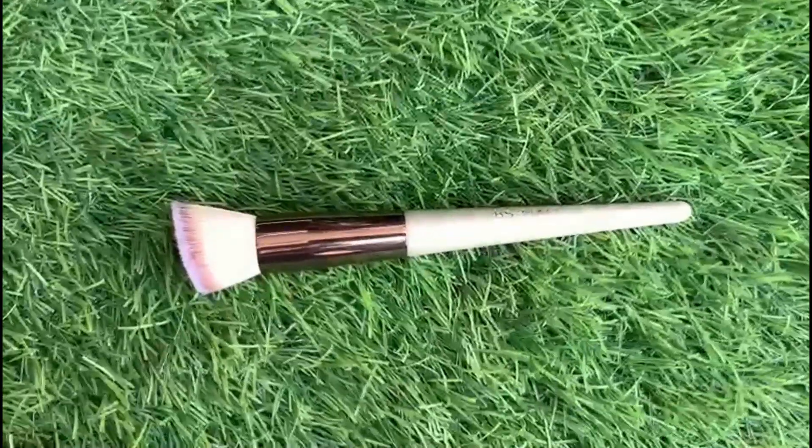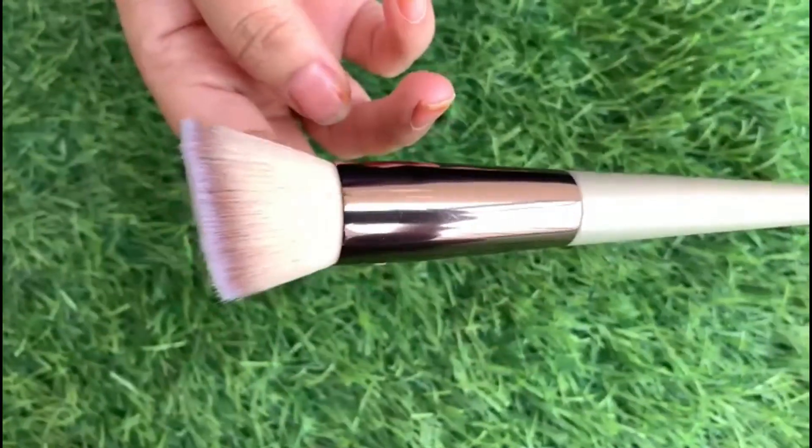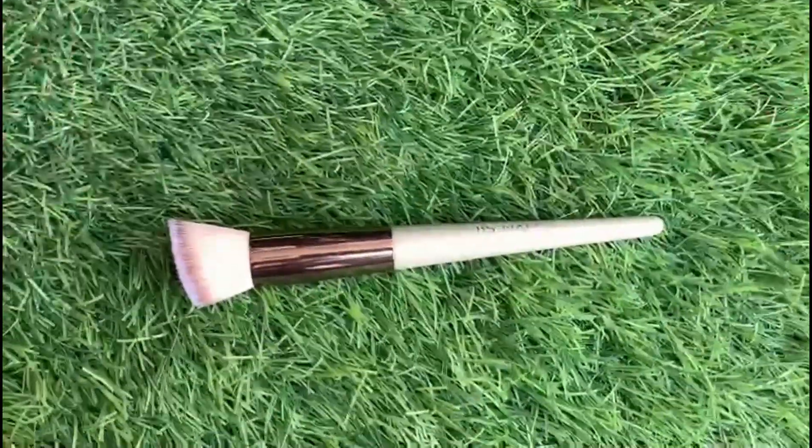Since a flat brush is already included, you can use this to apply contour. So for every face part, you can use an individual brush.